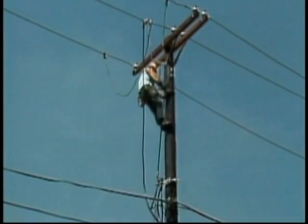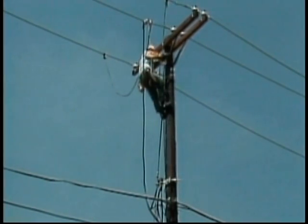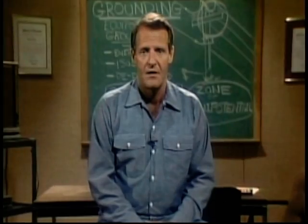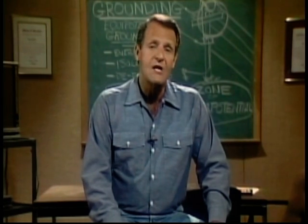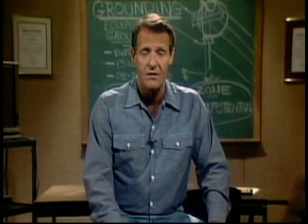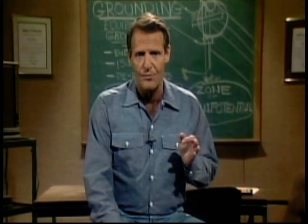Like the grounding method we saw earlier, equipotential grounding is a grounding procedure that provides a direct low-resistance path to Earth. Unlike the grounding method we saw earlier, equipotential grounding also limits the difference in potential between the worker and the line being worked on. In order to understand equipotential grounding, it's important to understand basic electrical principles.